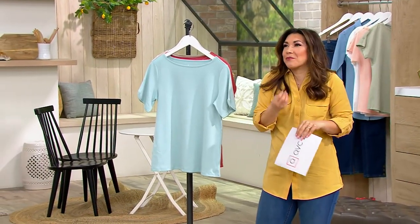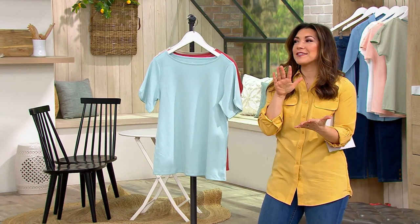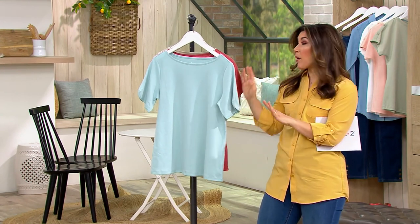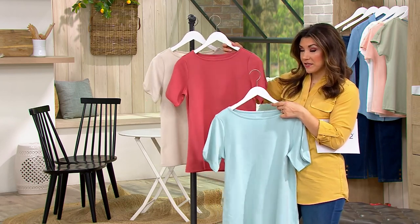Wardrobe, which I feel like is the bread and butter of what Denim & Company really is. It's a collection known for their fabulous fabrics, attention to detail, and great fit. This is part of their Essentials collection. It's an interlock boat neck short sleeve top.